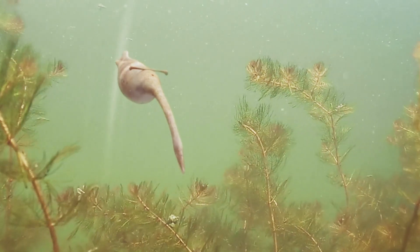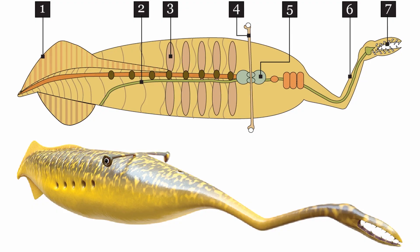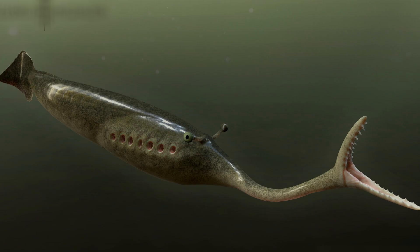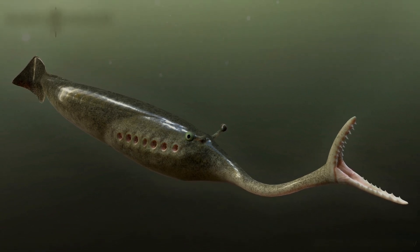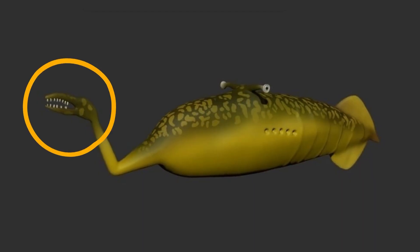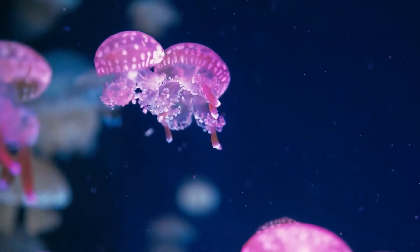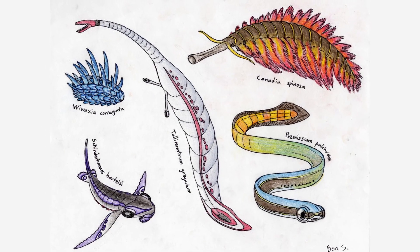As if that weren't strange enough, extending forward from the body is perhaps its most distinctive feature: a long, rigid proboscis ending in what appears to be a claw-like structure lined with small teeth. This appendage makes up nearly a third of the creature's total length and was clearly prehensile, likely used for capturing prey or manipulating objects. The tooth-lined claw bears superficial resemblance to the radula of mollusks, the jawless mouths of primitive fish, and even the grasping appendages of certain arthropods, adding further confusion to its classification.